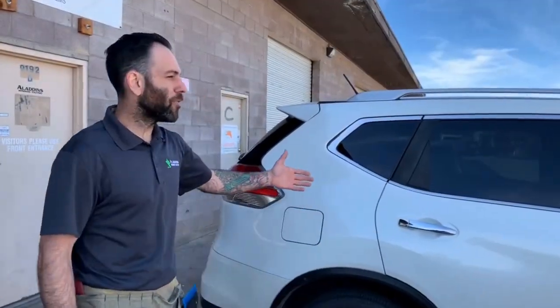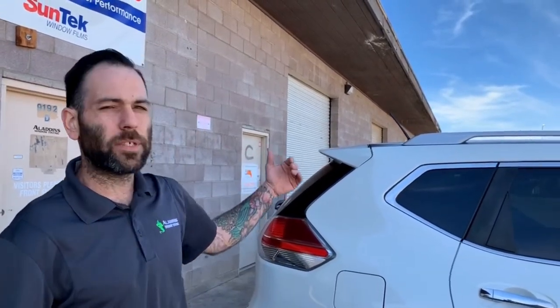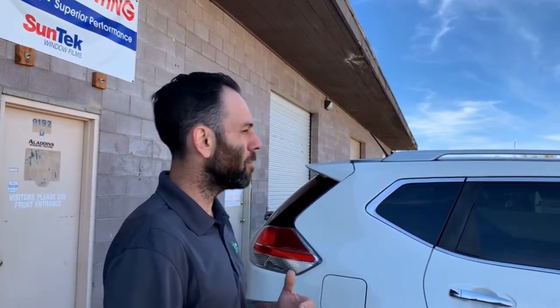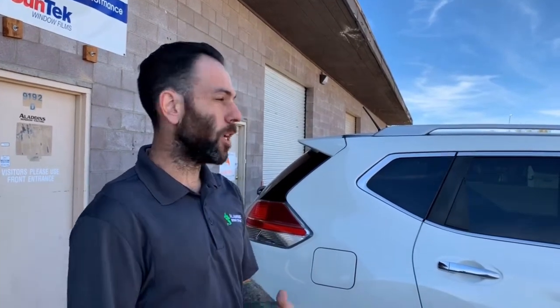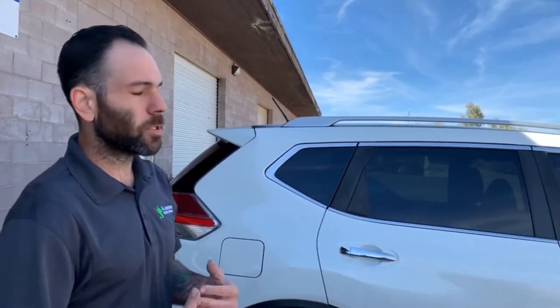Hi guys, we're here with the finished product now. We went ahead and installed the Suntech Carbon XP35 over all the privacy glass. She didn't want to darken the glass up too much and still wanted good visibility at nighttime, so we chose a medium shade — you can still kind of see in through the car. Now that there's film on there, you've got the benefit of infrared protection to stop heat, and you're not getting ultraviolet radiation either, so you're protecting your upholstery and stopping harmful rays from causing skin cancer and things like that.